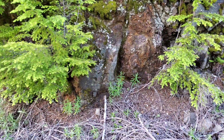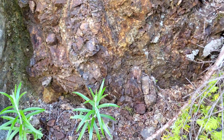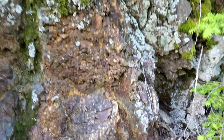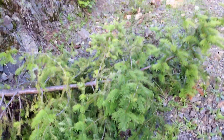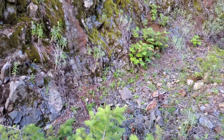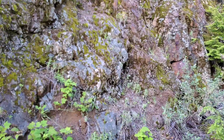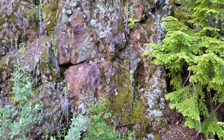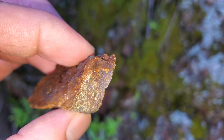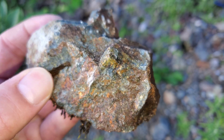Not too far down the road, we came across this — intense oxidation all over the place. The rocks have patches of iron pyrite all throughout them. As you can see, more disseminated iron pyrites.